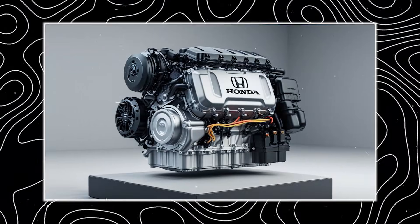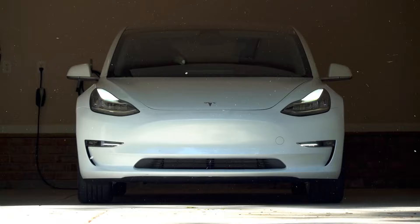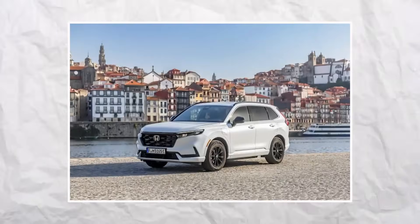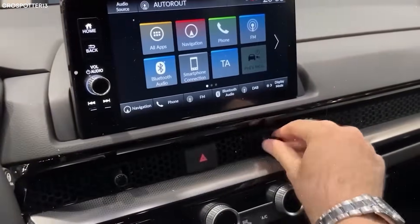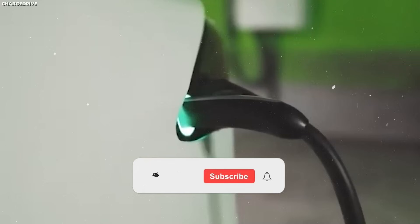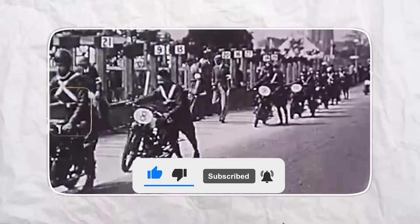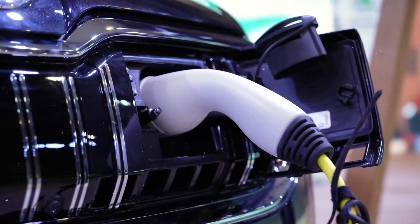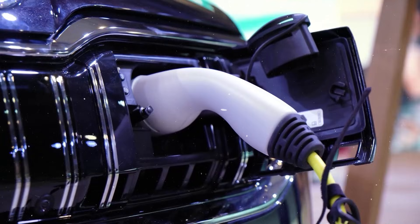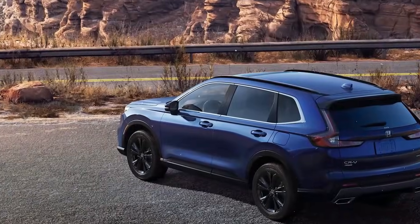Because Hyperdrive isn't just a hybrid system — it's a turning point. It's designed to run seamlessly on both advanced biofuels and electric power. It's compatible with hydrogen integration. And it delivers up to 30% better fuel economy than anything Honda has ever produced. The story gets even more interesting because Honda didn't just design a better hybrid — they built a direct challenge to Toyota's Hybrid Synergy Drive.